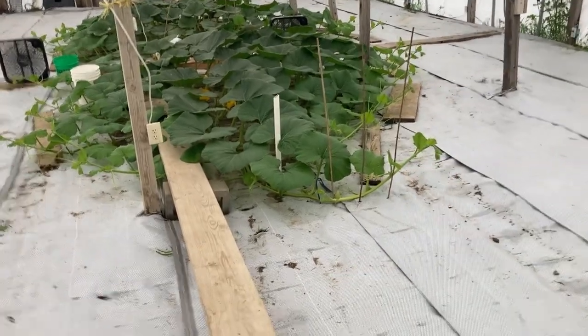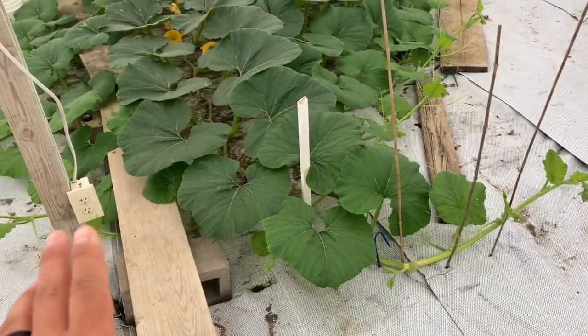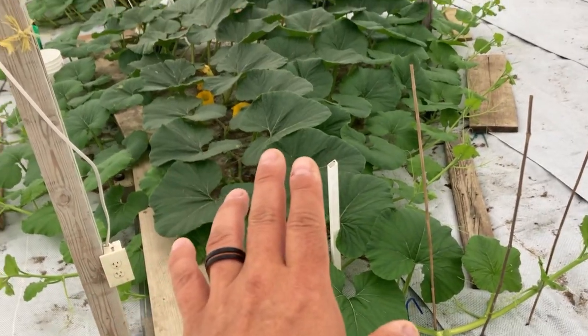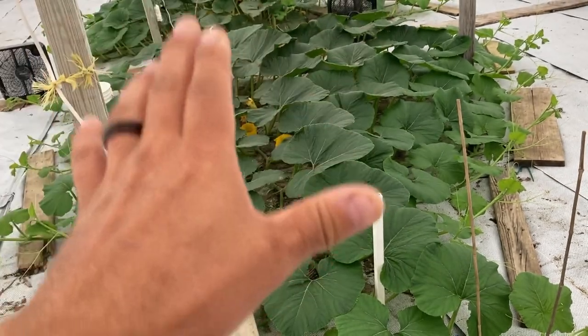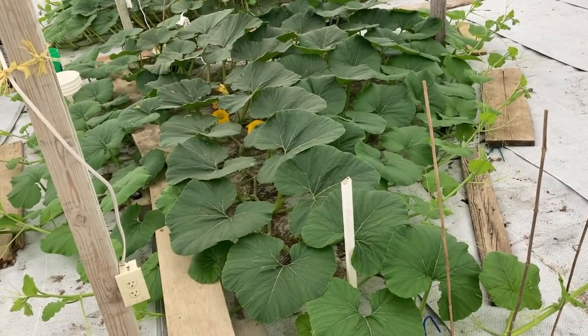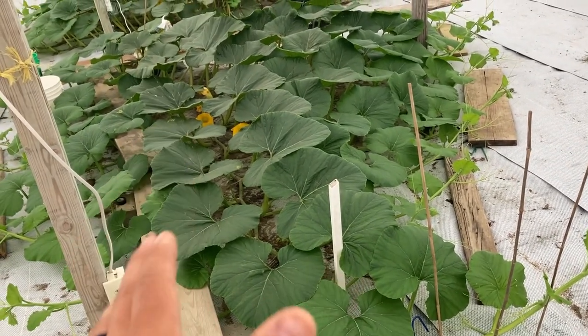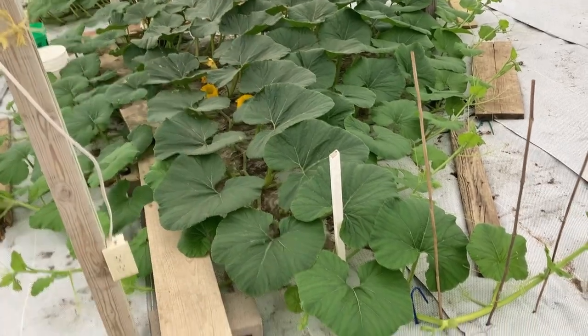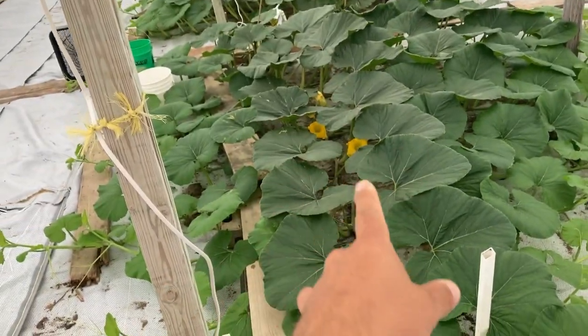Now going to the pumpkins - I got a post here. I personally don't believe that placement makes any difference in how you grow a plant. The biggest, most important thing is a big, huge, beautiful plant - those are the ones that grow the biggest pumpkins. I think you can literally do anything that you want with this plant as long as it's healthy and big. That's the most important thing I go for.